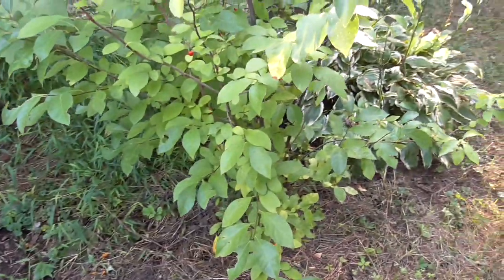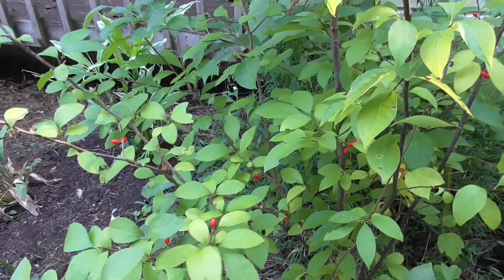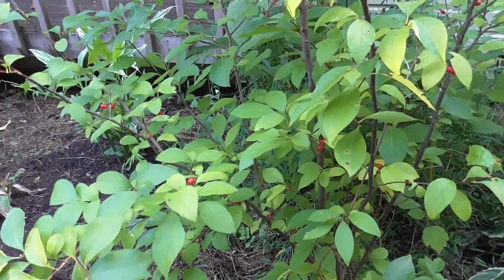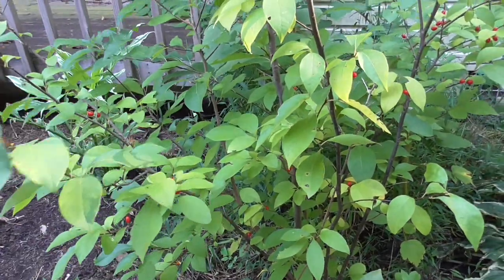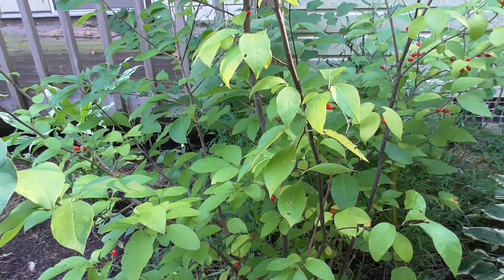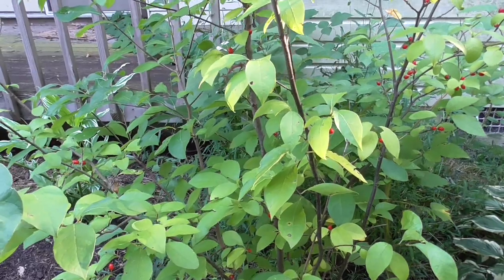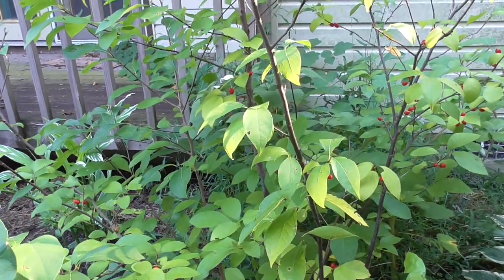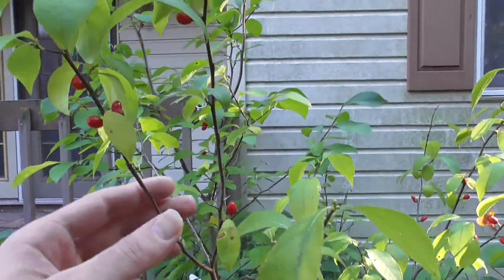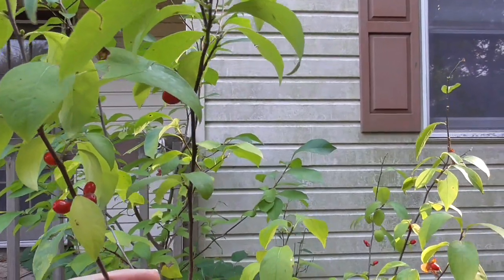This shrub here is one of what I like to refer to as my gnarly natives — one of the more unusual native plants. This is Lindera benzoin, or common spicebush. And the reason why it's called that is if you crush the leaves, it smells kind of like Old Spice deodorant or something similar. These berries are prized by birds and wildlife, and I think they're also edible for humans — I haven't really tried them myself.